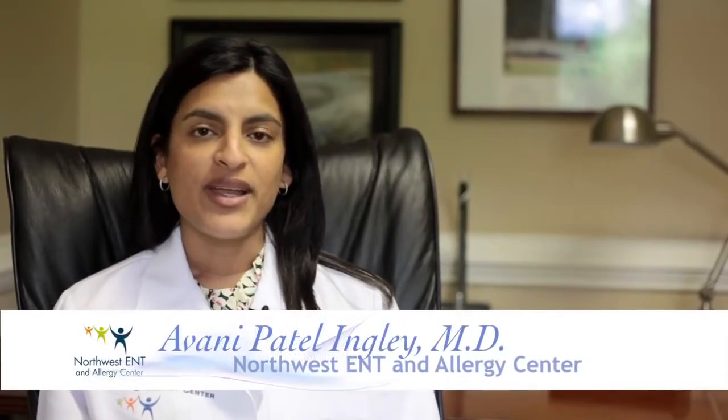Hi, I'm Dr. Avni Engley with Northwest ENT and Associates, and we're here to discuss tonsillectomy and adenoidectomy for your child.